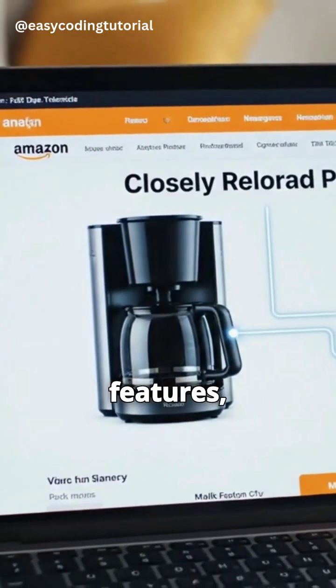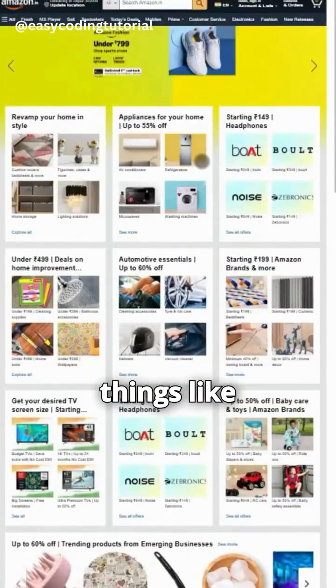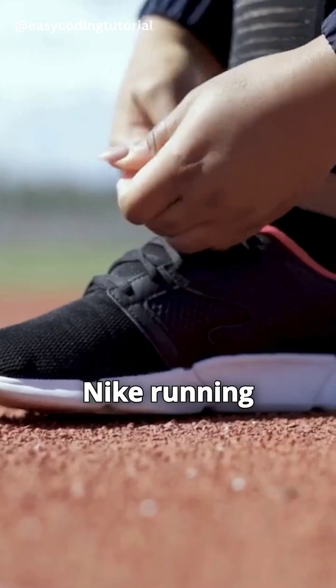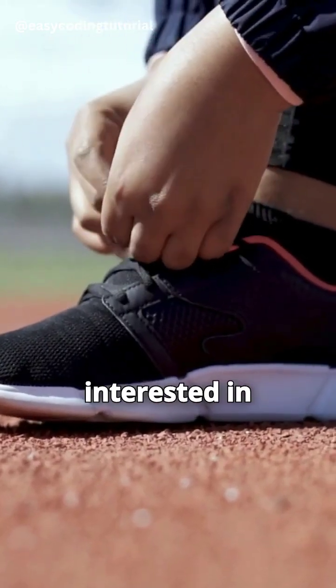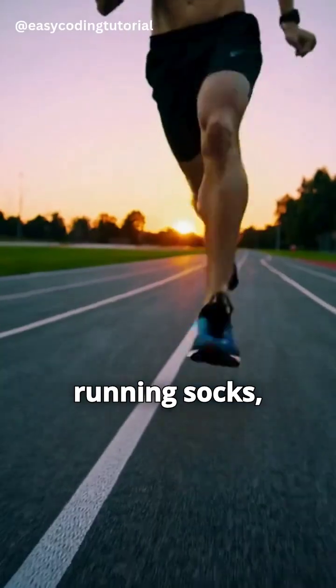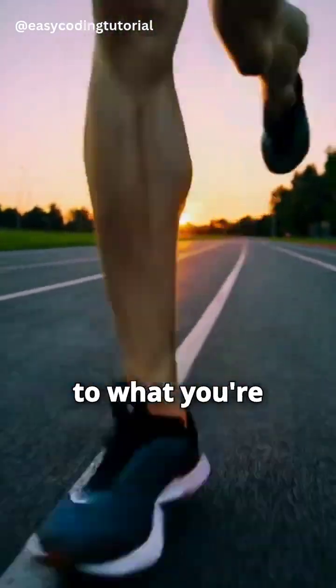Recommendations Based on Product Features: Amazon also looks at the details of the products you browse. It analyzes things like category, brand, price range, and product description. If you look at Nike running shoes, Amazon understands you're interested in athletic footwear. It then recommends similar items, such as other Nike shoes, running socks, or fitness accessories. This helps Amazon keep showing you items related to what you're currently shopping for.